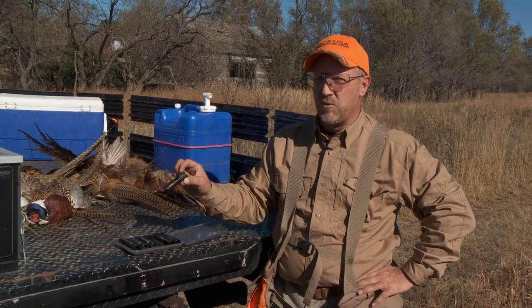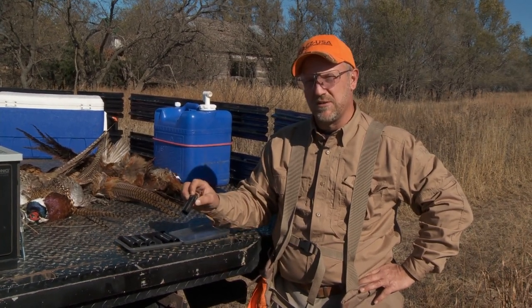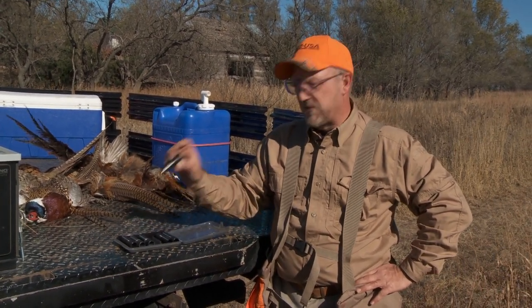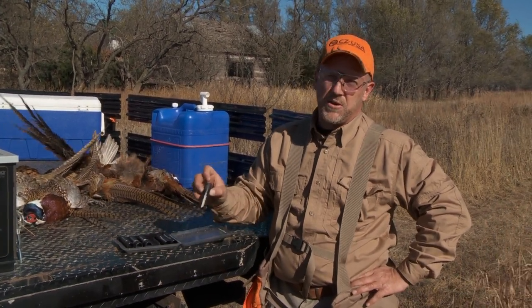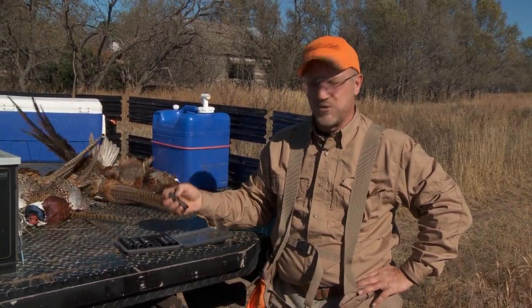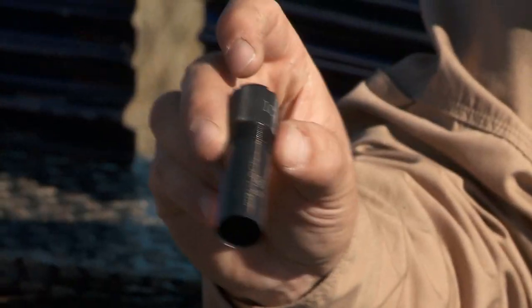Generally you're not shooting quail very far, and they're small birds so it doesn't take a lot to take them down. That's why we shoot small shot size. We don't have to tighten it up quite as much as opposed to shooting pheasants with a modified. This improved cylinder works just perfect when shooting quail over dogs.